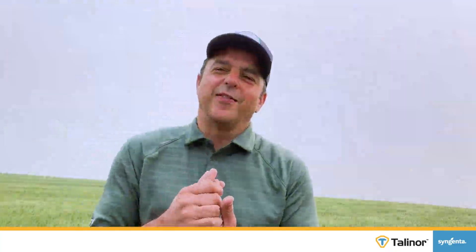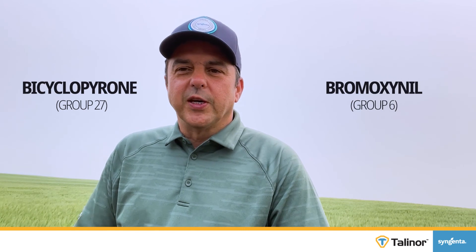Here is my scientific version of how the two chemical actives within Talanor work. Bicyclopyrone is the Group 27, and Bromoxynil is the Group 6.